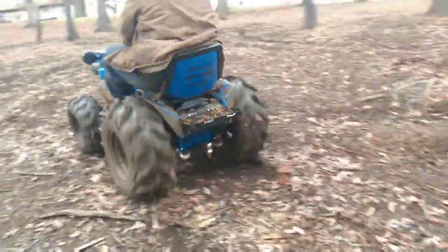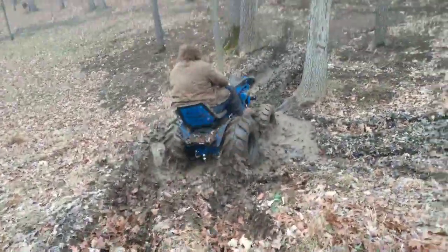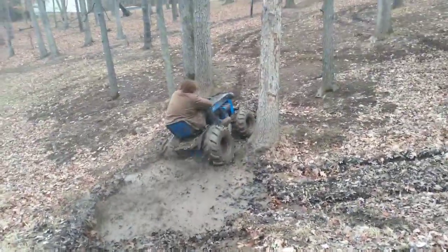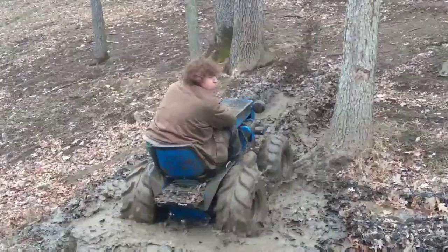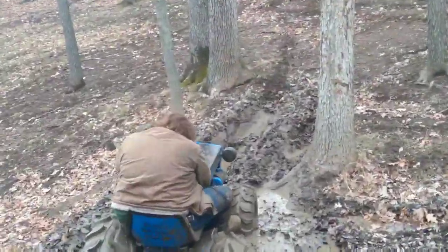Look, look buddy! Oh my God! Oh my God — he just got covered!